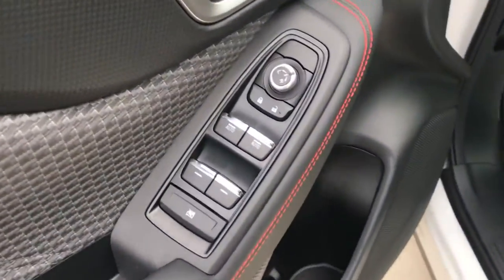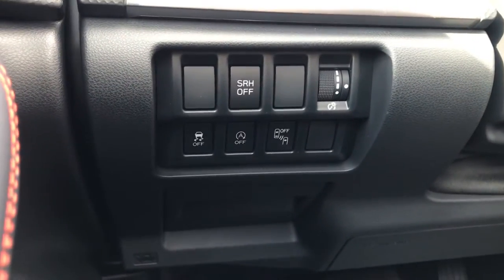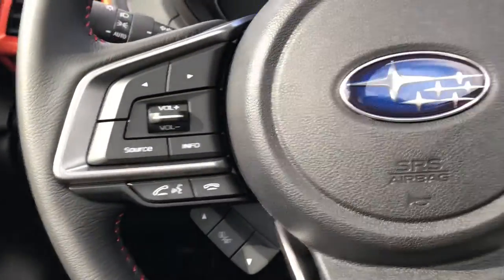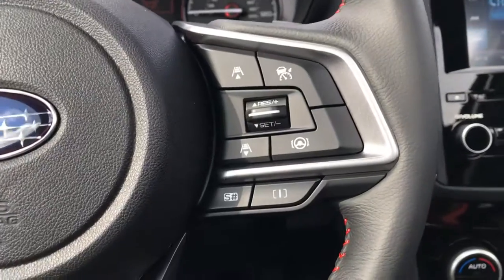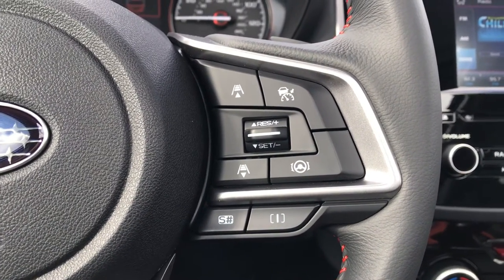This does have all your controls on the door here for power windows, locks, mirrors. They do have steering responsive headlights. This does have blind spot detection as well. Only 34 miles on it so it is ready to go for you. Bluetooth capabilities.